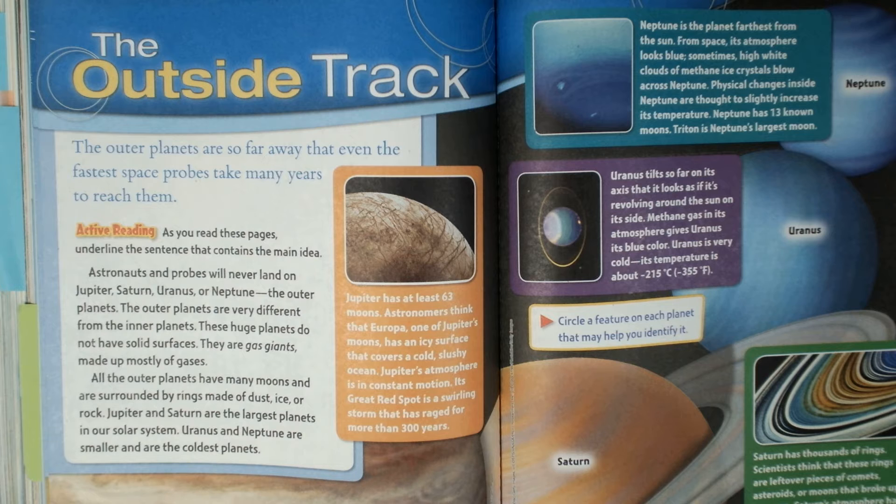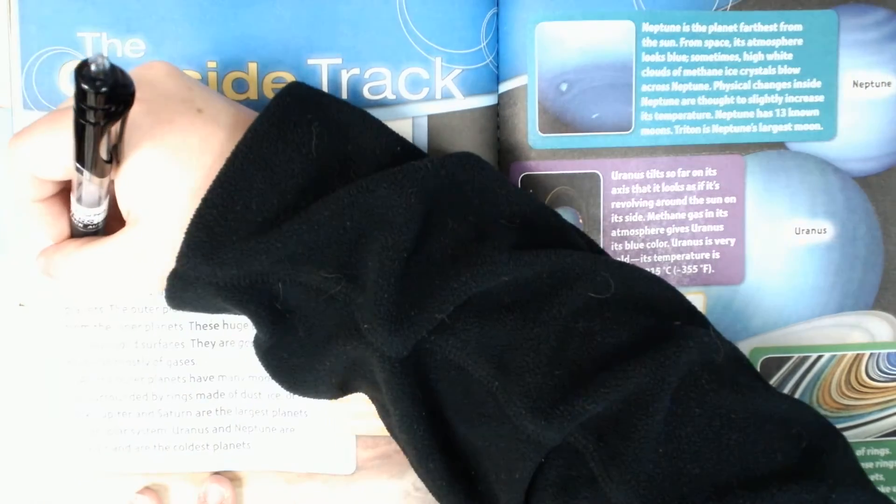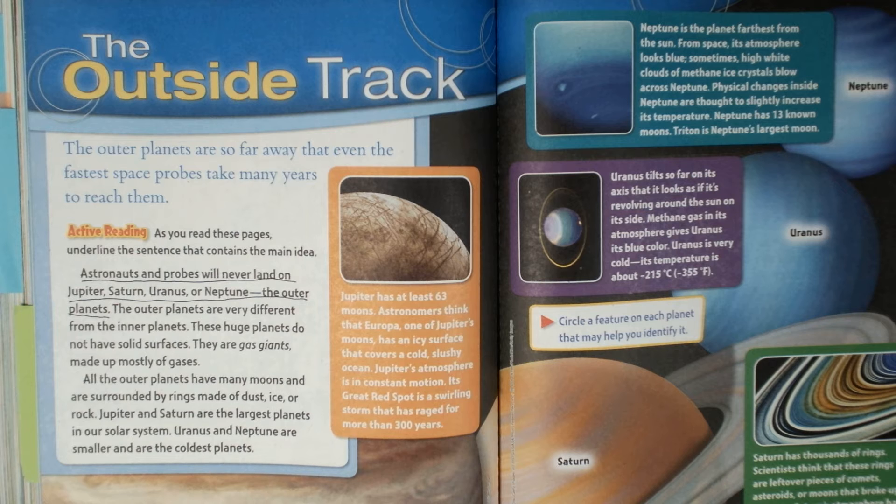Think about this — what is the main idea here? What are we talking about? We're talking about the outer planets, and also that these outer planets are so far away that astronauts and probes will never land on them. Never. The reason we're listing them and why they're so different is to tell the reader that astronauts and probes will never land on these planets because they're so far away.